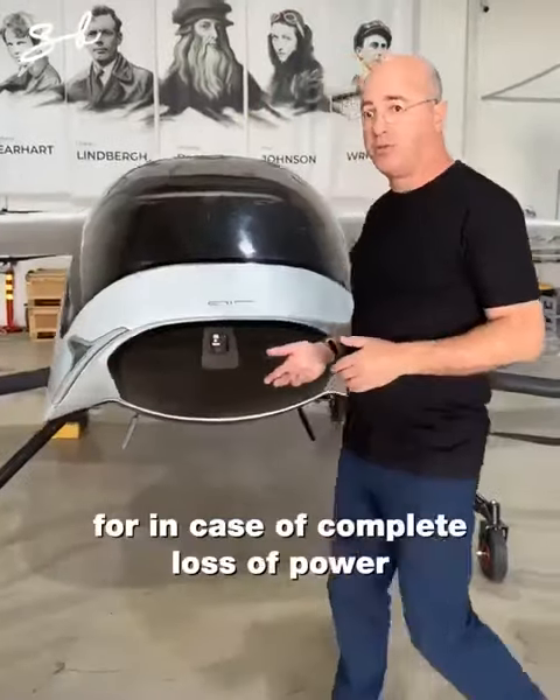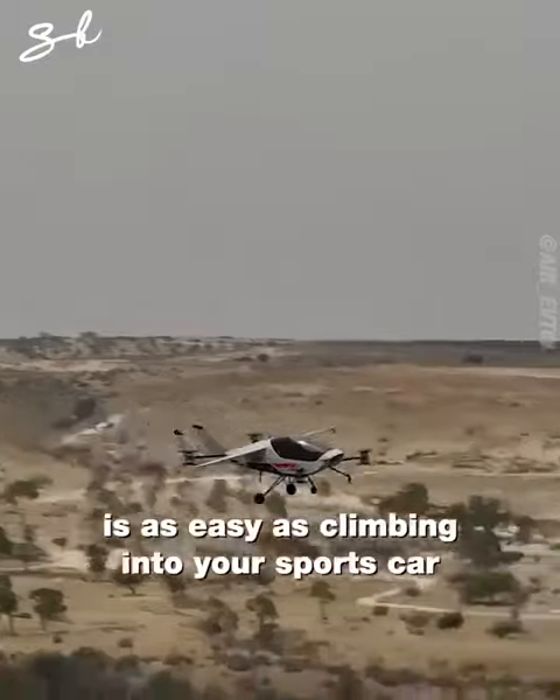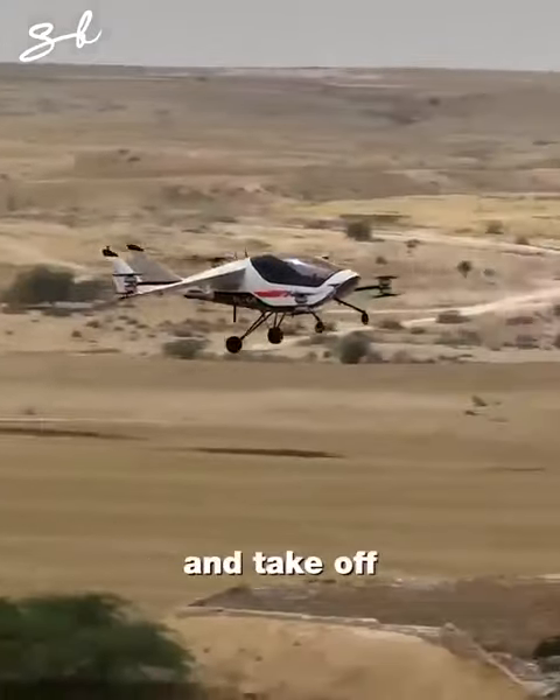You can lose any one of the critical components and still fly. You have a ballistic parachute in case of complete loss of power. Climbing in is as easy as climbing into your sports car — you just hop in, close the canopy and take off.